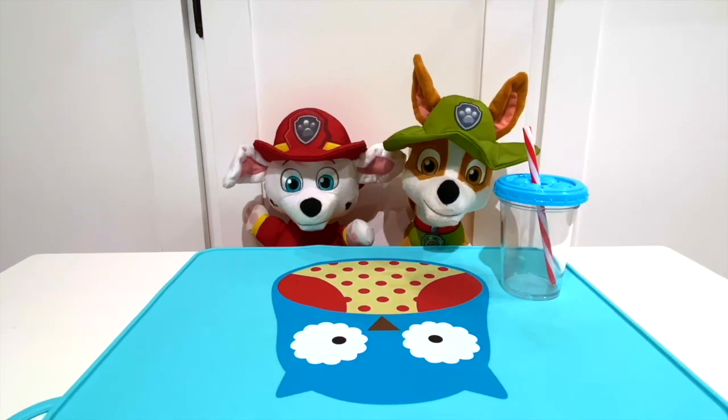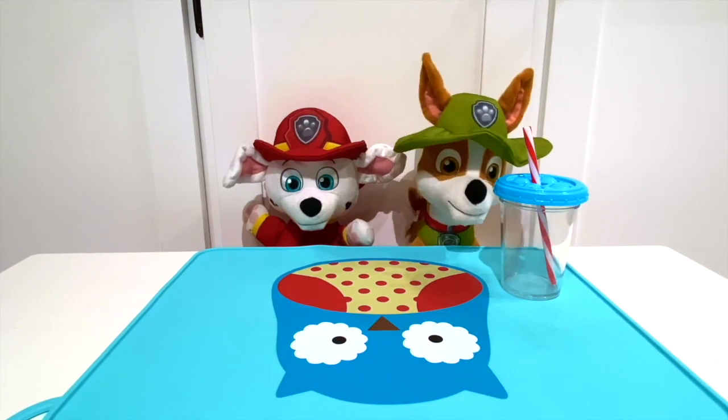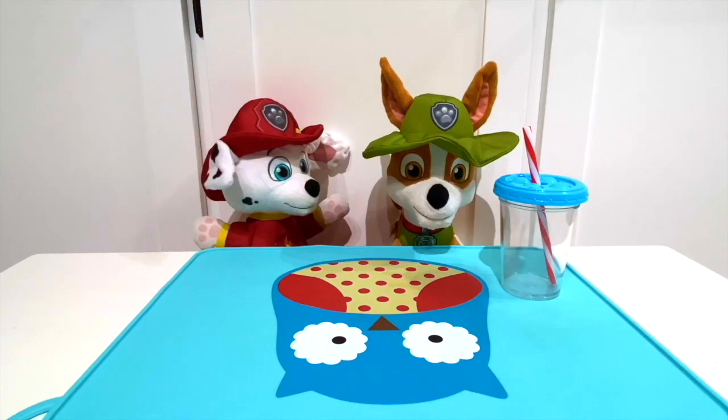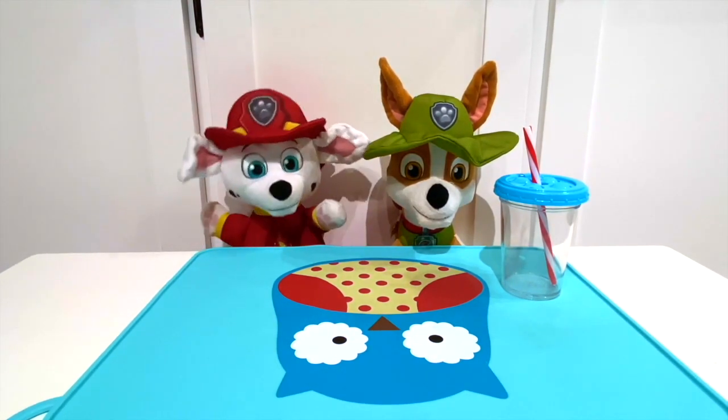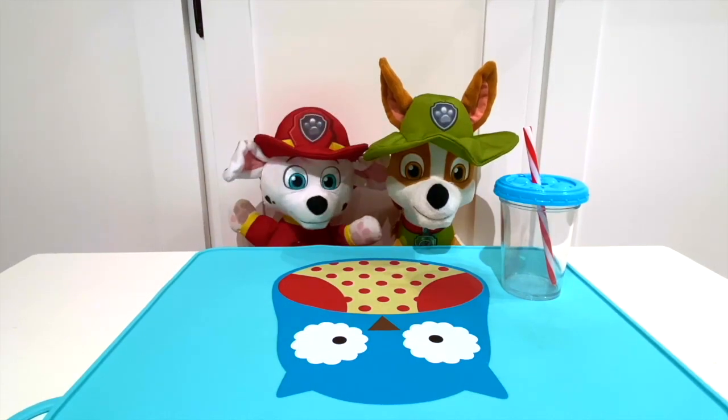Wow Tracker, you drank that really quick! It was so yummy! Hey Tracker, do you want to go outside and play? Can we go outside and play? Of course you can! First, let's wash our hands after we eat, and then we can go outside to play!